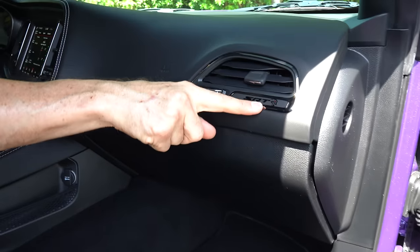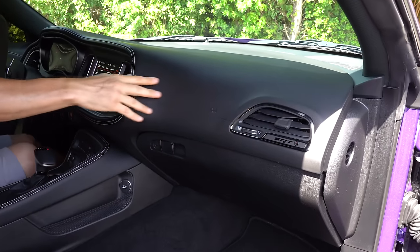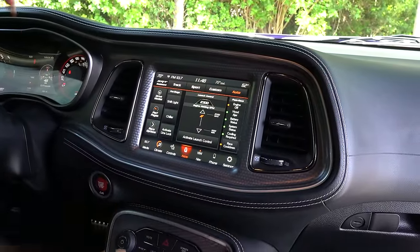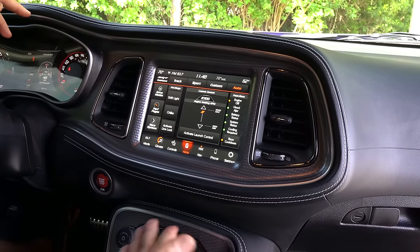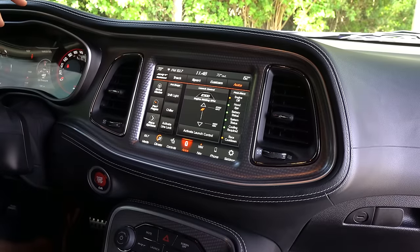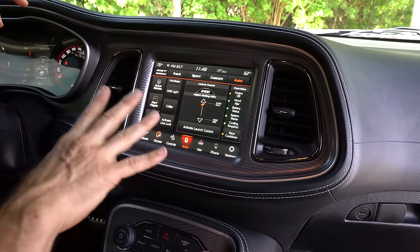Going from the door panel to the dash — you do get an SRT badge, but what's interesting is it says Superstock nowhere on this vehicle. More of that smooth soft touch material, more nice white contrast stitching, that machined turned aluminum finish. It has the 8.4 inch Uconnect 4 system — I know it's dated, but the Dodge Charger Daytona has all new infotainment. Love the way you still have your launch control, power chiller, performance pages, drive modes, line lock, and shift light — all the features. It even tells you what you should be checking at every post-race situation.